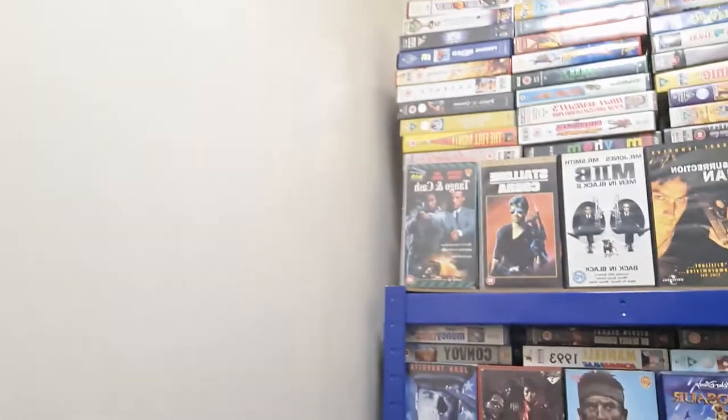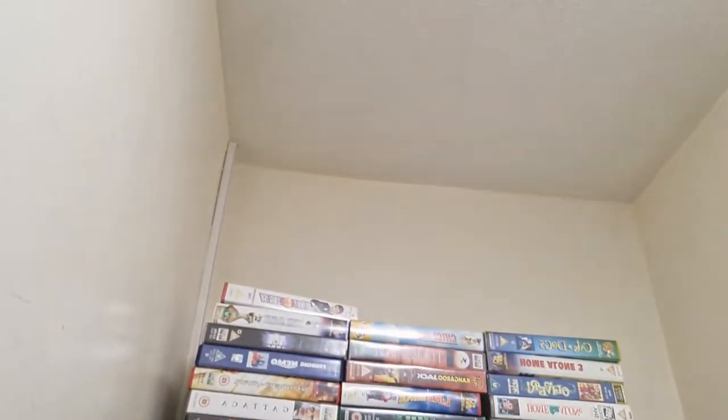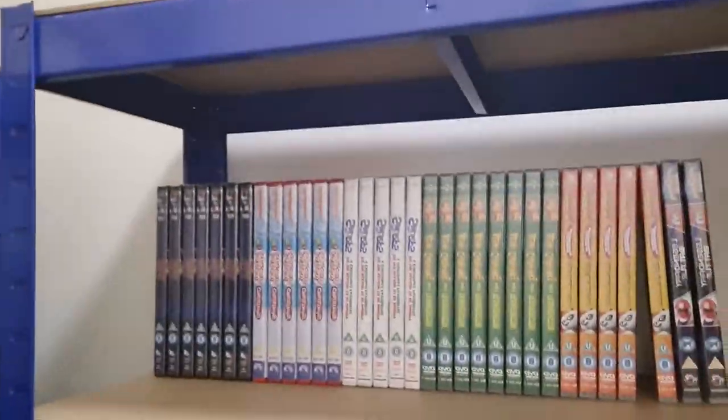There's still a lot that needs to be done. I currently have all the VHS in place with a little bit of room. The DVDs are all getting there, still a lot to put on — literally all over the place outside as well. Getting rid of all the pre-owned ones, all the ones that have been watched and used, donating them to charity shops, and solely dealing in brand new sealed stuff.